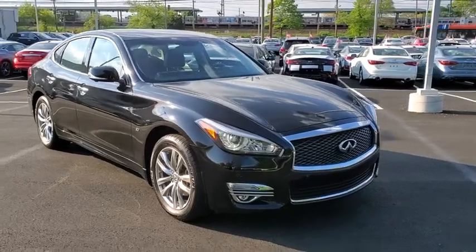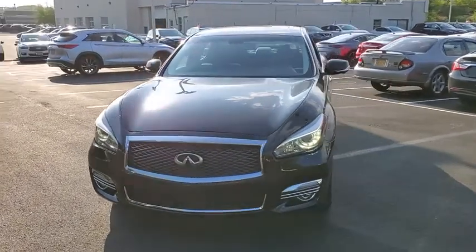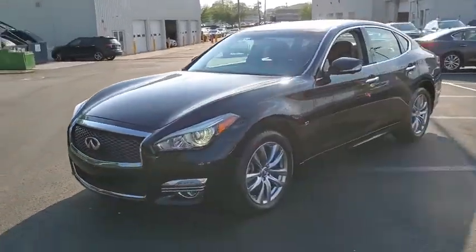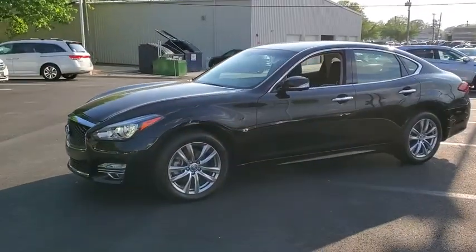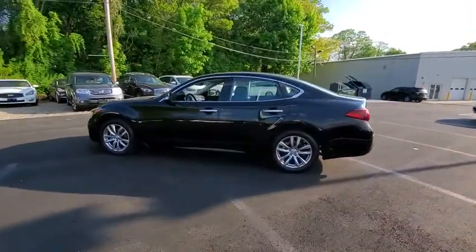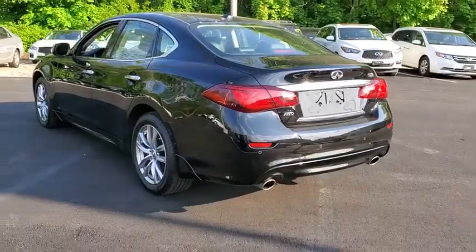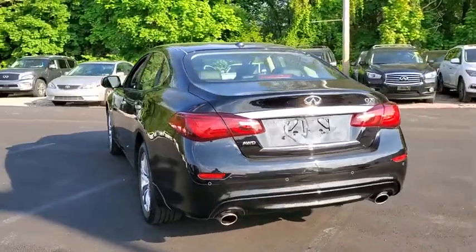The 2018 Infiniti Q70. The luxurious Infiniti Q70 offers plush interior accommodations and a spacious interior cabin. Passengers of the Q70 will feel like they're riding first-class all the way. Enhanced agility and safety protection features fill this luxury sedan.